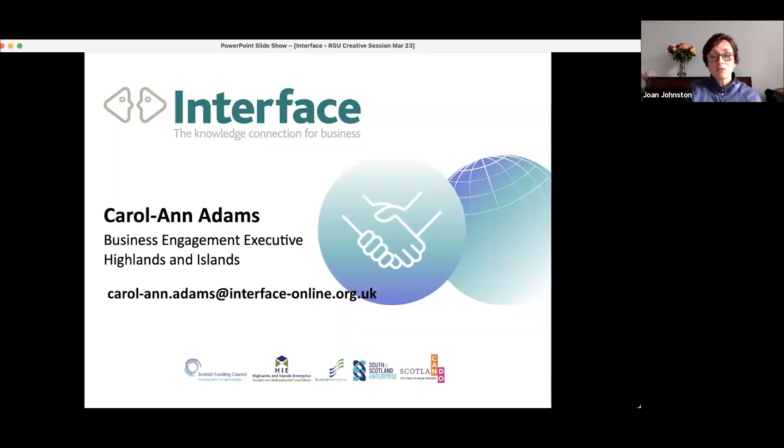For anyone in the audience, please drop questions into the Q&A. The connectivity between what industry needs in this region and what the university can offer is key, so I'm going to hand over to Carol-Anne, who will talk about the role that Interface have played in that knowledge transfer.